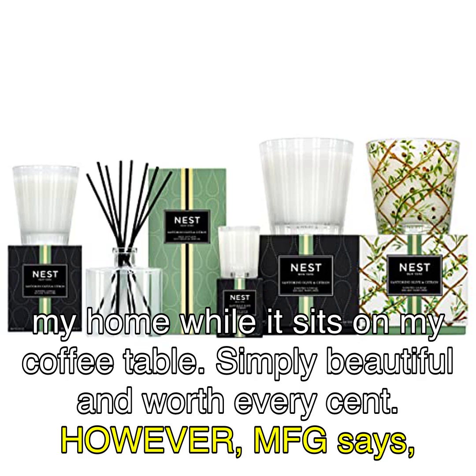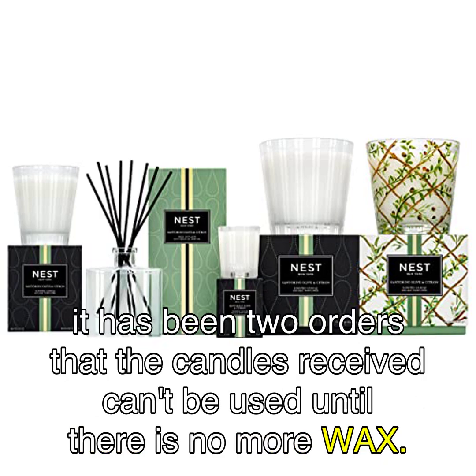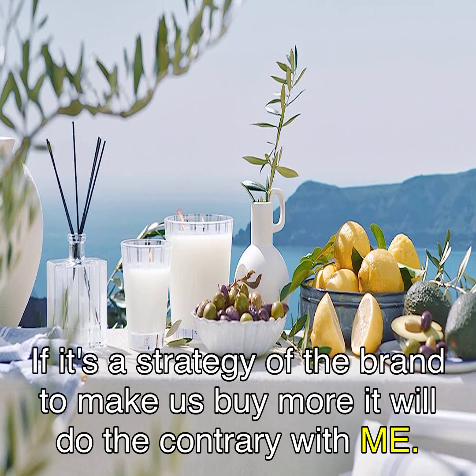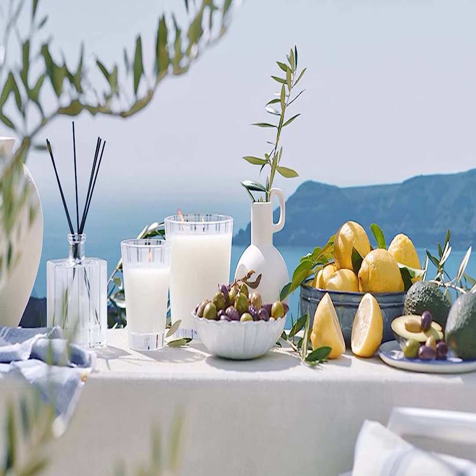However, MFG says it has been two orders that the candles received can't be used until there is no more wax. The candle is small and costs $18, so it's a waste of money. It was not like that before. If it's a strategy of the brand to make us buy more, it will do the contrary with me.